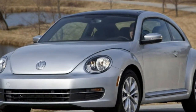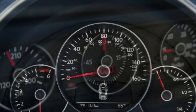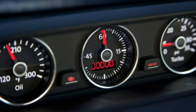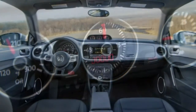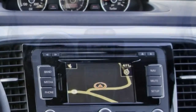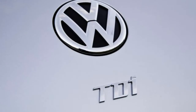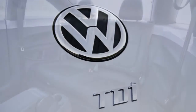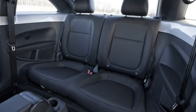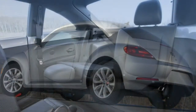The Beetle R-Line gets a turbocharged 2.0-litre four-cylinder that produces 210 horsepower and 207 lb-ft of torque. A 6-speed manual transmission is standard and a 6-speed automated manual known as DSG is optional. Fuel economy for the coupe is an EPA-estimated 26 mpg combined with either transmission.